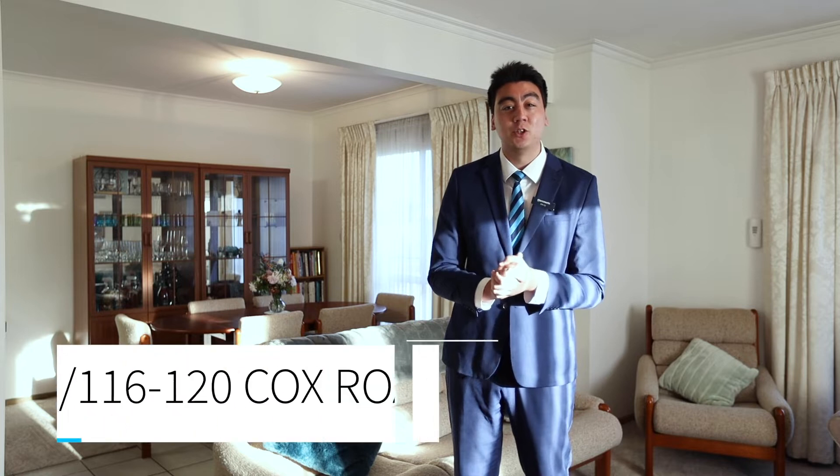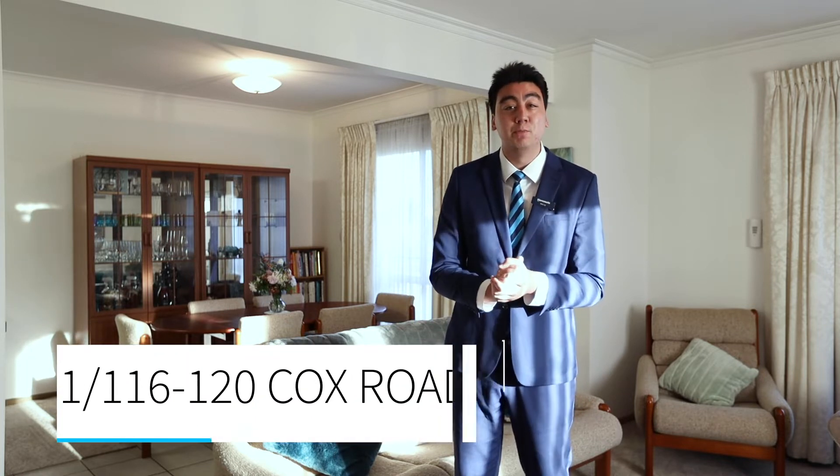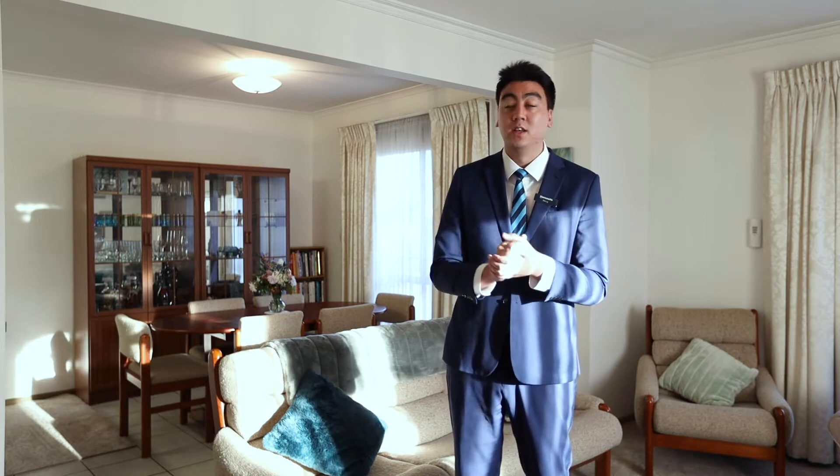Hi, my name is Eric Lee from Harcourts North Geelong, welcoming you to unit one of 116 to 120 Cox Road here in Carrara. This two-bedroom unit is absolutely perfect for an investor, first-time buyer, or downsizer. Enjoy the tour.